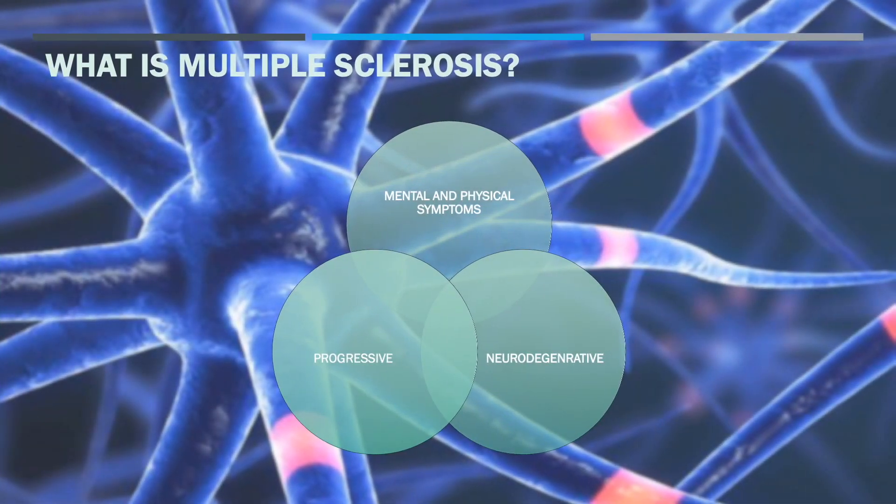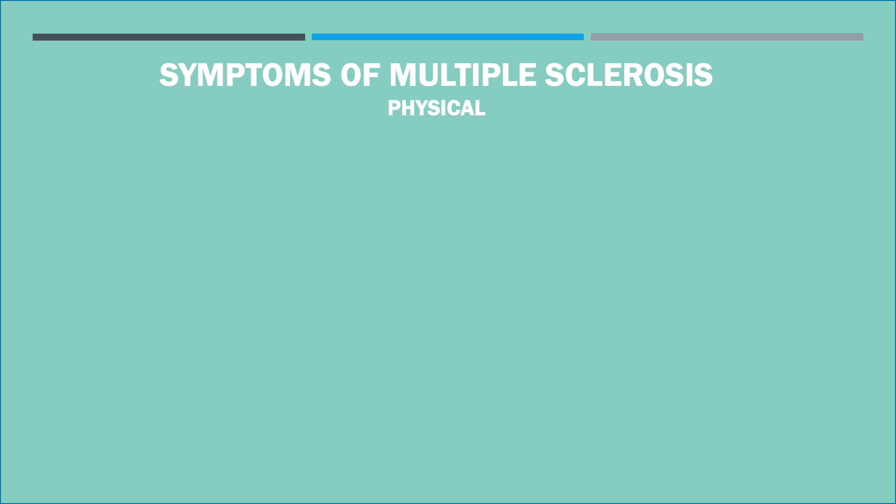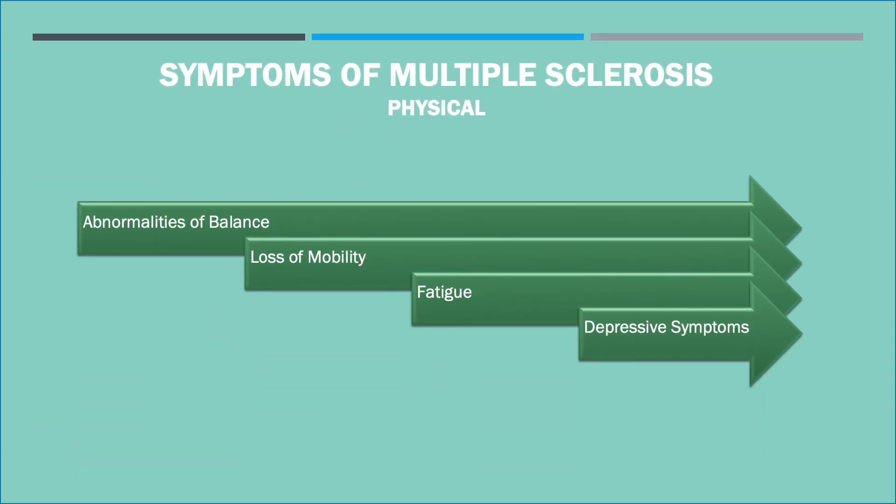What is multiple sclerosis? It's an immune-mediated neurodegenerative disorder that results in the progressive accumulation of mental and physical symptoms. Some of the physical symptoms of multiple sclerosis include abnormalities of balance, loss of mobility, fatigue, and depressive symptoms.